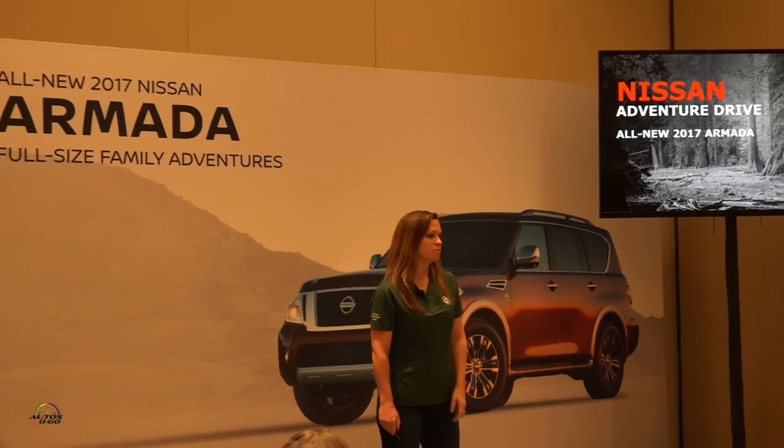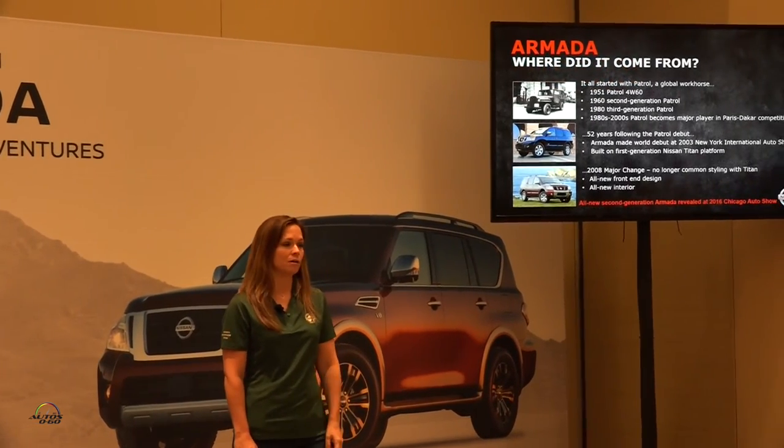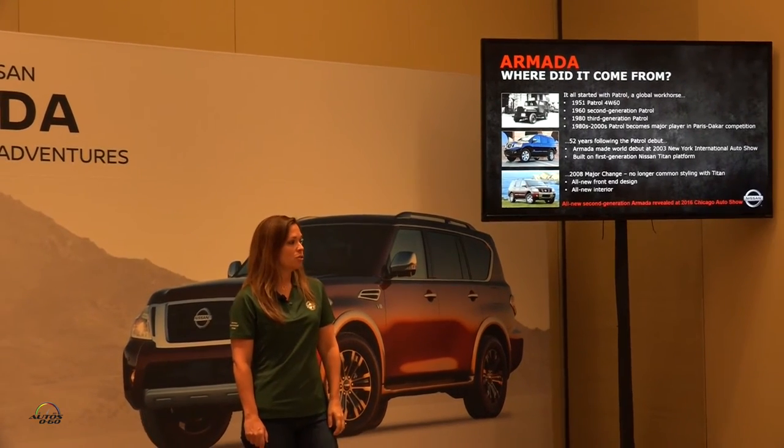Good morning. As Phil said, I'm Robin Morio. I'm Senior Manager of Product Planning for the Nissan Armada. I'm going to take you through what we're doing with the second generation Armada.